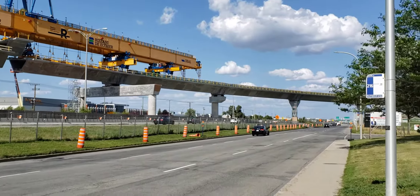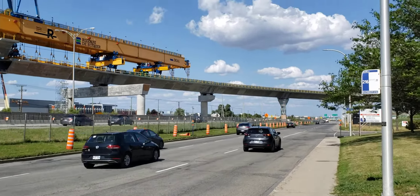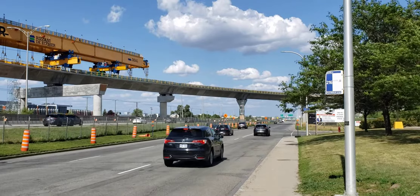Hopefully you can hear me over the wind. If you like what I do, please subscribe to Cool Trains in Montreal. Have a good day.